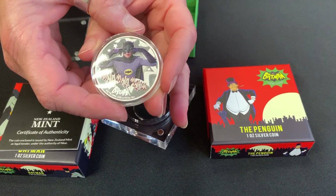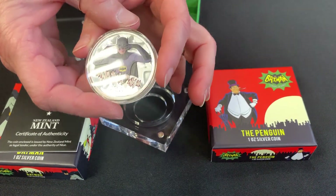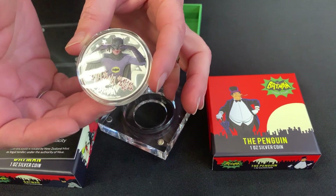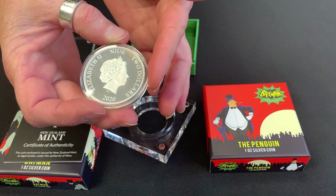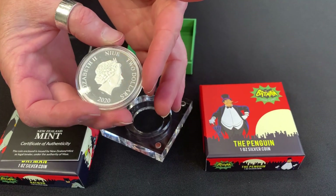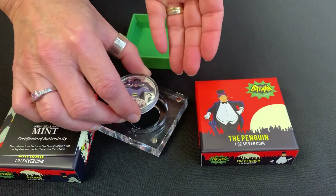And then you can see the coin. You've got Batman doing his Bat-signal dance with the na-na-na-na-na-na-na-na and the Batman logo. And then on the obverse, you've got the effigy of Queen Elizabeth, the year 2020. And that's the Batman coin.